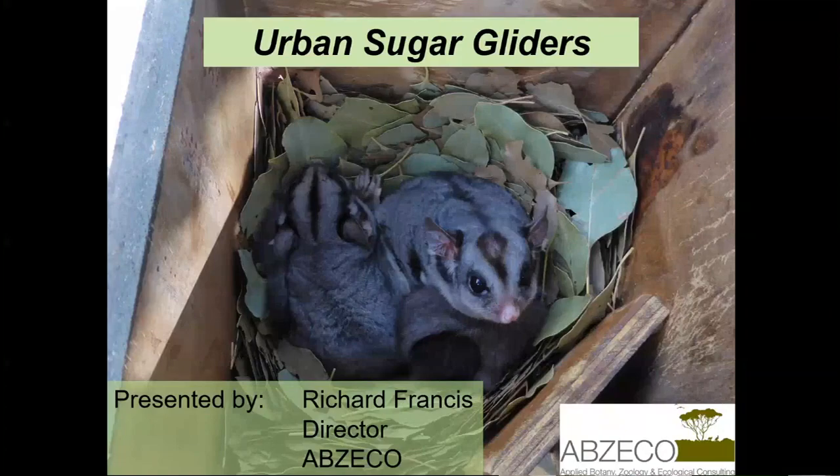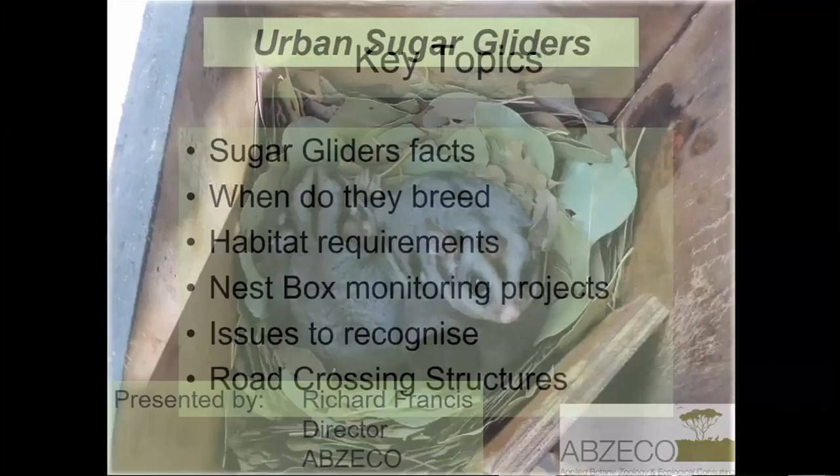I'm going to cover a few key topics today: some facts about sugar gliders — when they breed, their habitat requirements — nest box monitoring projects which is a particular passion of mine, some of the issues as well as the positives with these projects, and a key issue for gliders in our urban landscape which is the crossing of roads.